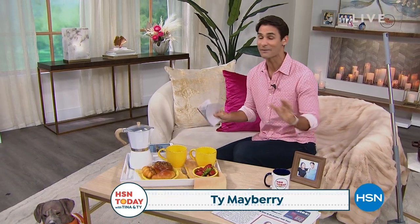Hi there, happy Friday. Welcome to HSN Today with Tina and Ty. My name is Ty Mayberry. Tina Jennings is off today — it's her birthday weekend, so I hope she's having a great time. We have a Fast and Furious show going through four different studios across all categories. Before we get started, if you spend $75 or more, you get free shipping and handling on your entire order.